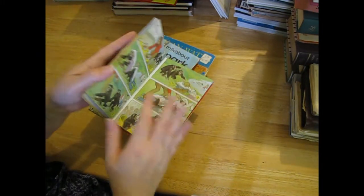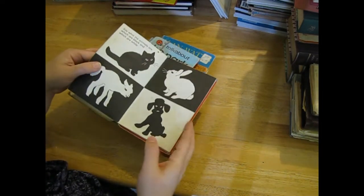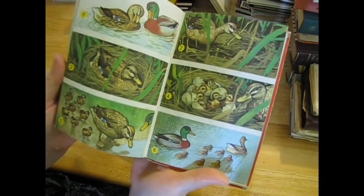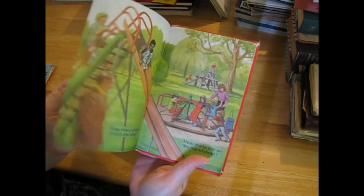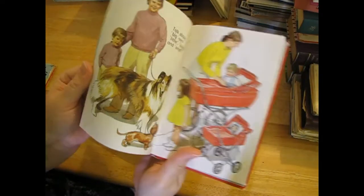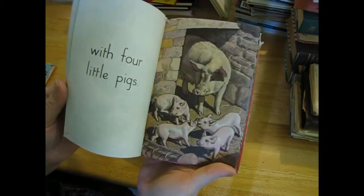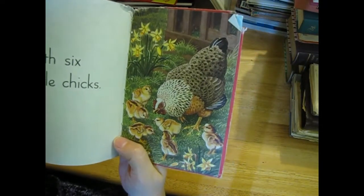'Talk About Animals' - there are a few of this series, Ladybird books, 1973. Again, I can't leave the animals behind. Oh, ducks! 'Talk About the Park' - flowers, they're gorgeous. And 'The Farm.' There were a few others that I didn't grab - I tend to just go for the animal ones mainly because they're so cute.